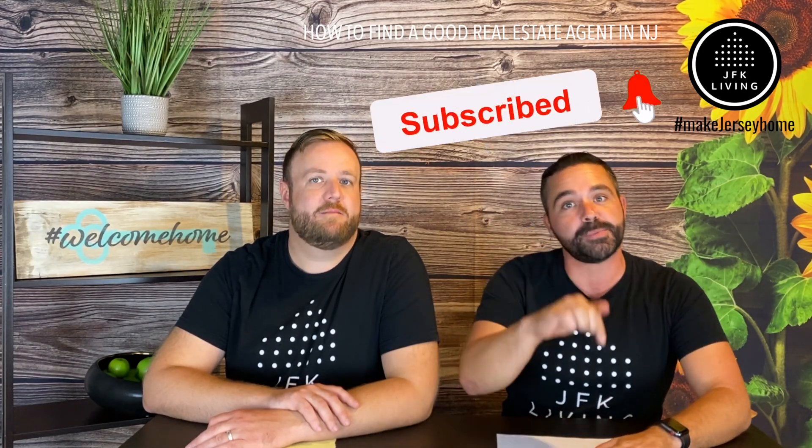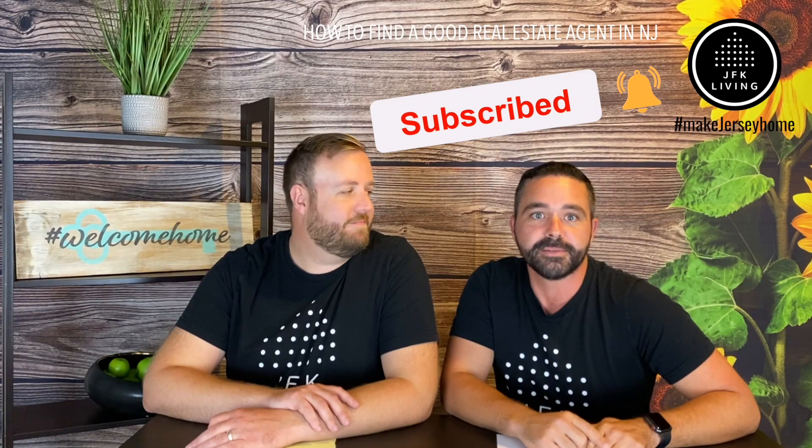Thank you for watching this latest how-to episode. If you want to see the next episode and get notified, make sure you subscribe and hit that little bell on our YouTube channel. I'm Jeremiah and I'm Pip, and just remember — this is JFK Living.